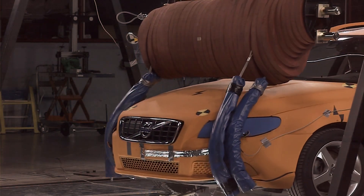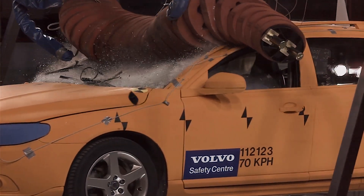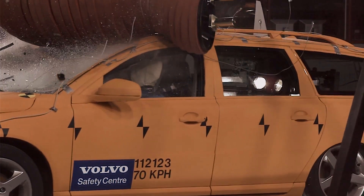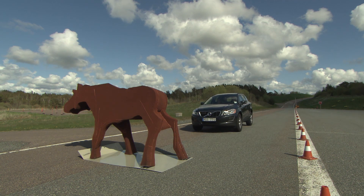In Sweden alone, 47,000 accidents involving wild animals occur every year, often resulting in serious and difficult injuries. A functional auto-braking system would make it possible to avoid many of these accidents.